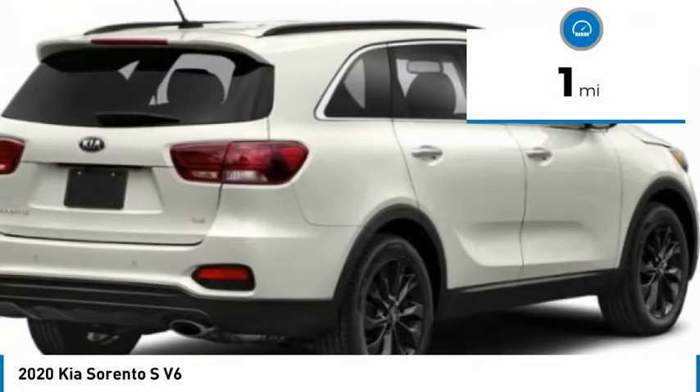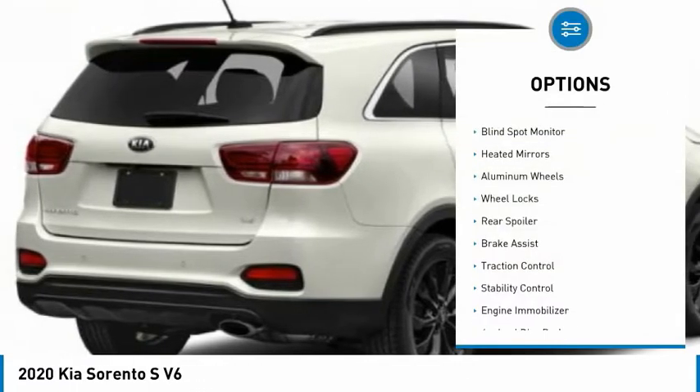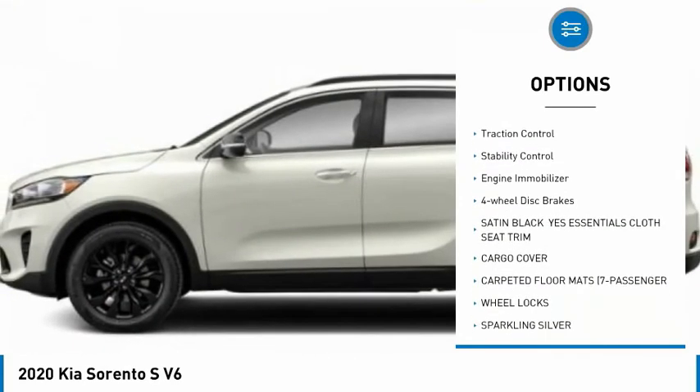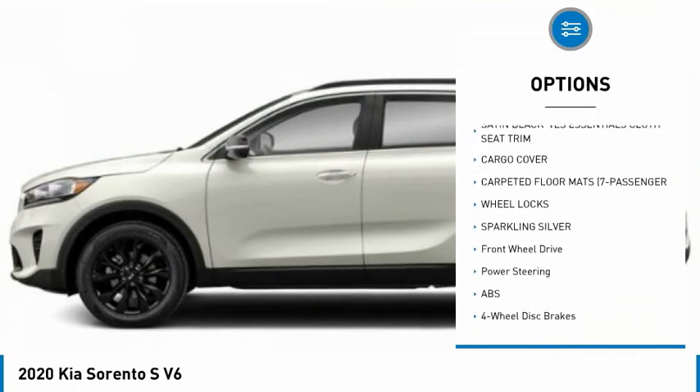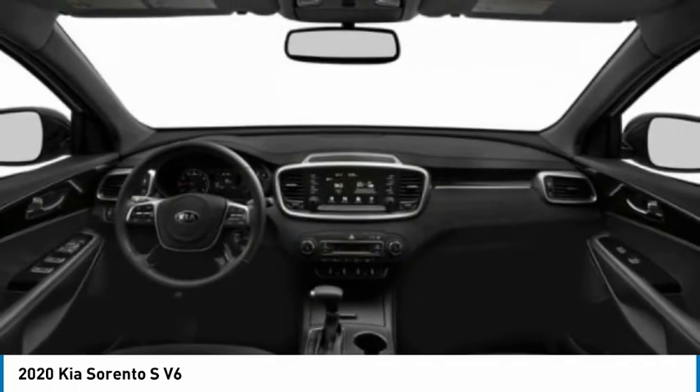This vehicle has less than 100 miles. Here are some of this vehicle's great options: blind spot monitor, heated mirrors, aluminum wheels, wheel locks, rear spoiler, brake assist, traction control, stability control, engine immobilizer, and four wheel disc brakes.